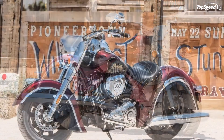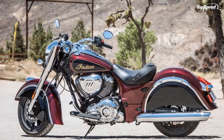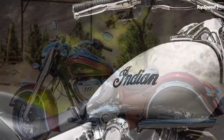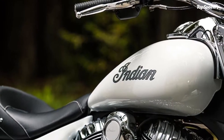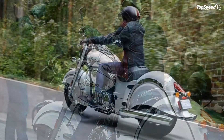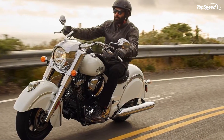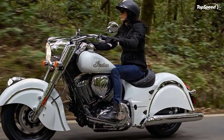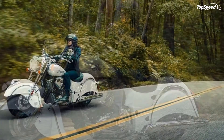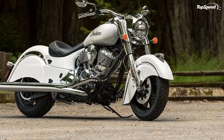The 2015-2018 Indian Chief Classic is the base model cruiser in the Indian motorcycle lineup. It carries the vintage badging and iconic lighted war bonnet that is still the hallmark of the brand, even through the fits, starts, and financial turmoil of various owners during the post-World War II years, right up to the turn of the century. Since Polaris acquired it in 2011, Indian has become its top-selling motorcycle brand.